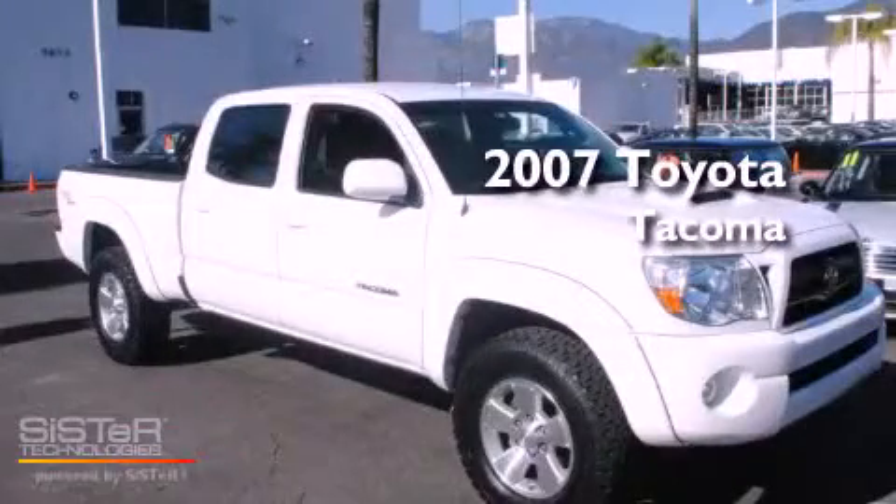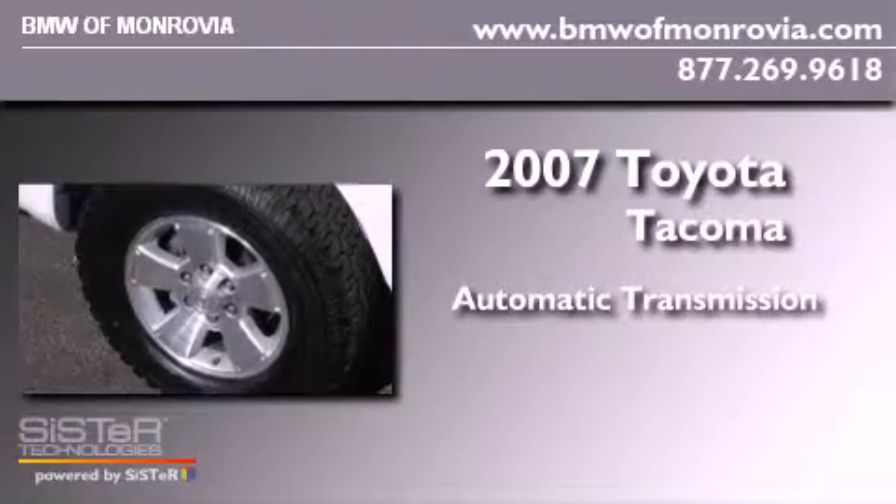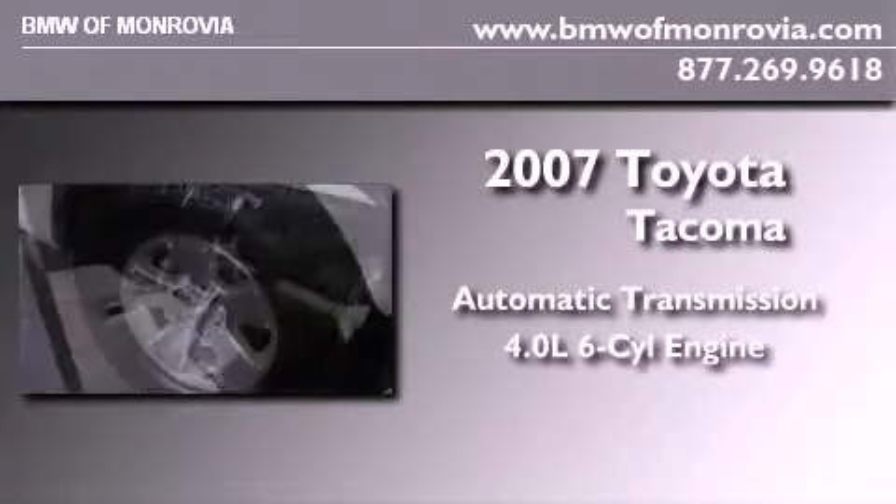This is a 2007 Toyota Tacoma. This truck has an automatic transmission and a 4.0 liter V6.